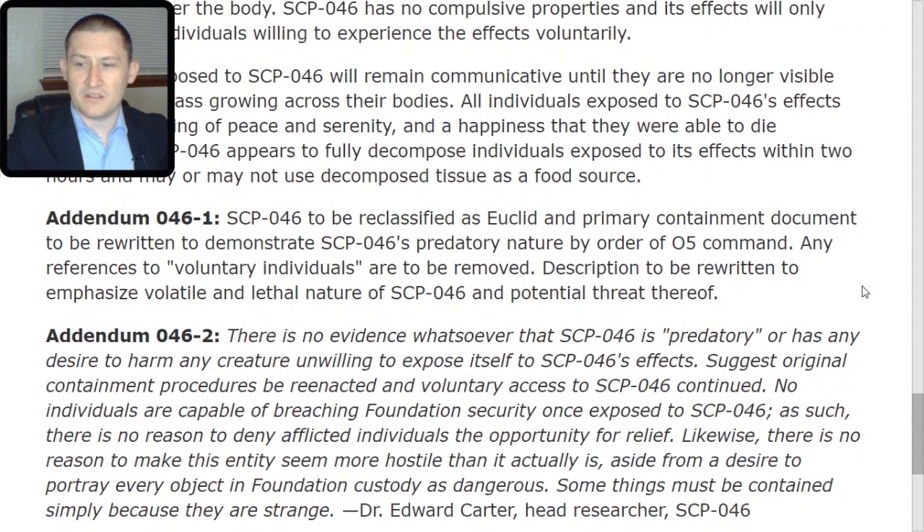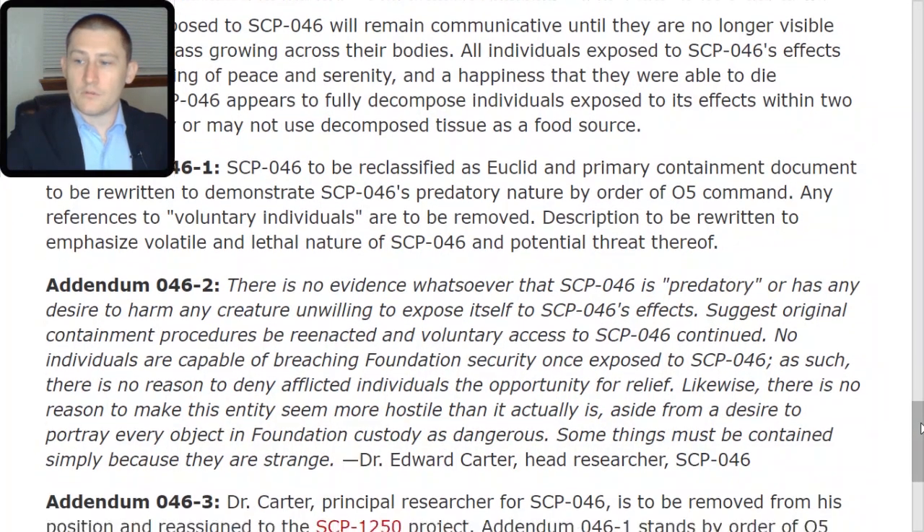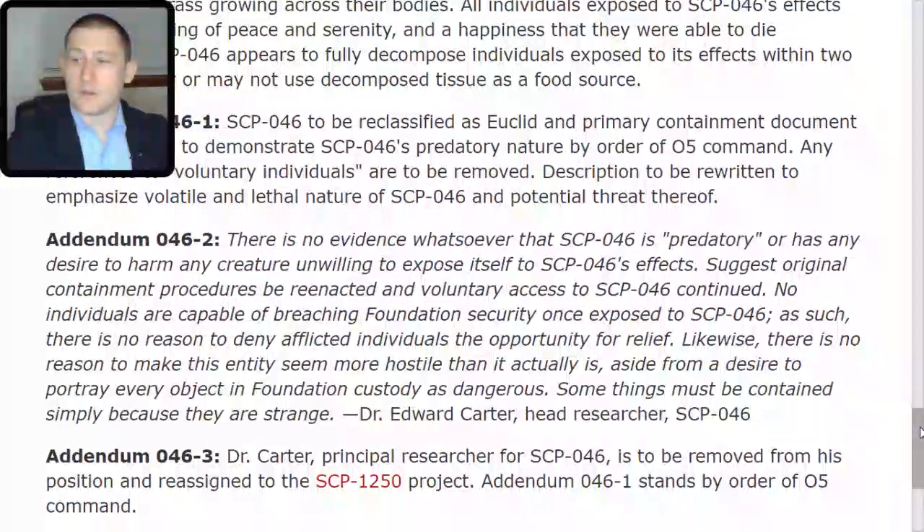Some things must be contained simply because they are strange. — Dr. Edward Carter, Head Researcher, SCP-046. Addendum 046-TAC-3: Dr. Carter, Principal Researcher for SCP-046, is to be removed from his position and reassigned to the SCP-1250 project. Addendum 046-TAC-1 stands by order of O5 command.